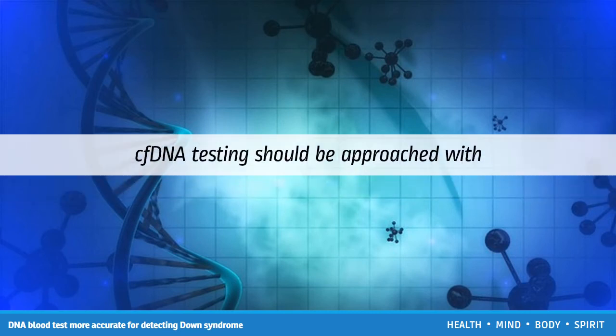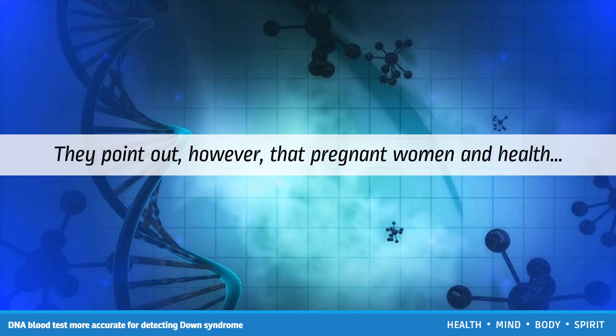However, cfDNA testing should be approached with caution. The researchers say use of the cfDNA test among lower-risk women would lead to fewer false positive results than standard screening, and as a result, may lead to fewer invasive tests and related miscarriages. They point out, however, that pregnant women and healthcare providers should be aware of the potential downfalls with cfDNA testing.